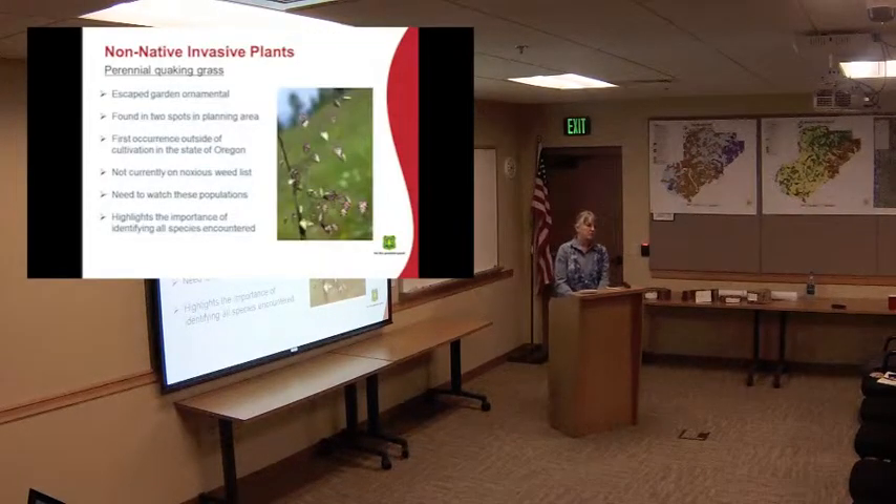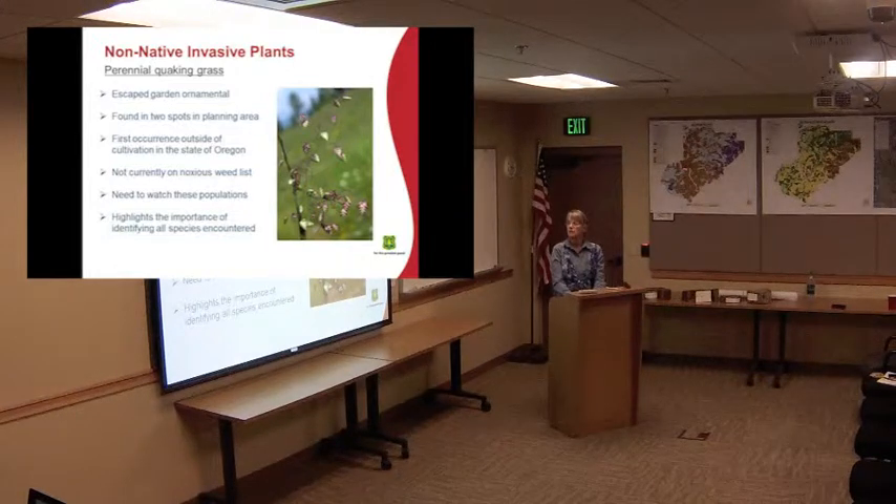Another interesting plant we found is not on the noxious weed list, but it's called perennial quaking grass — an escaped garden ornamental. We found it in two places in the planting area: one by an old homestead and another by some mining ponds. We actually sent it off to Oregon State University to make sure we identified it correctly, because this is the first time it's ever been found in Oregon outside of somebody's garden. This illustrates the importance of trying to figure out everything you see out there, because you just don't know what you're going to come across.